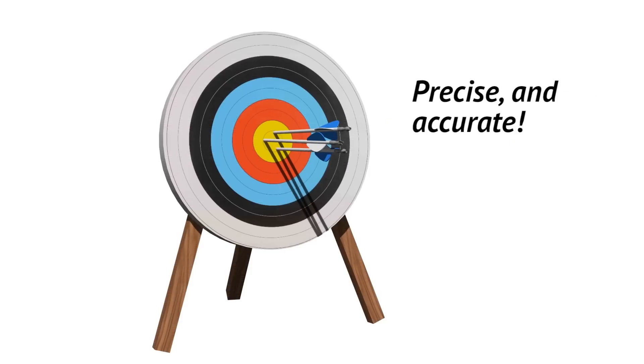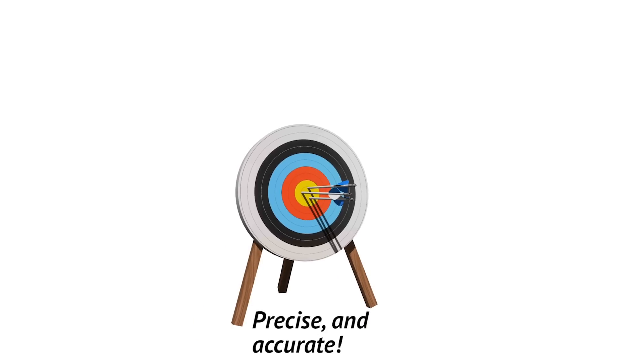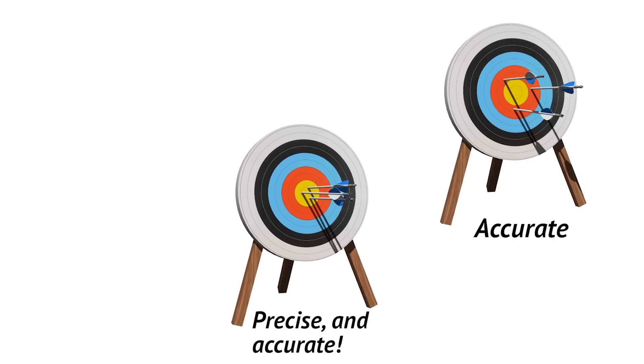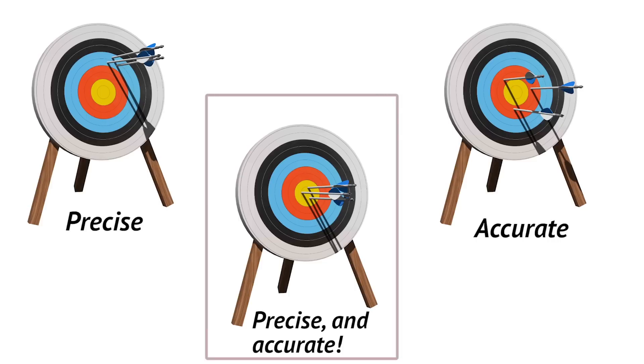Now these are precise and accurate. Both precision and accuracy are important for geodetic surveying. The aim is to get measurements that average as close as possible to the truth, and to do so in a way that is repeatable, so you can confidently compare them to any future measurements.